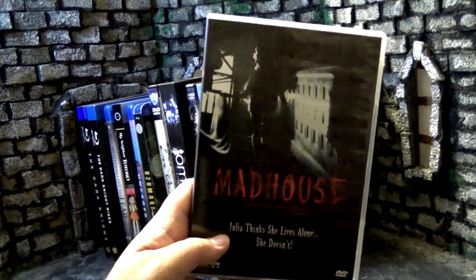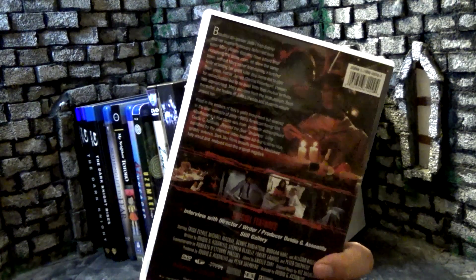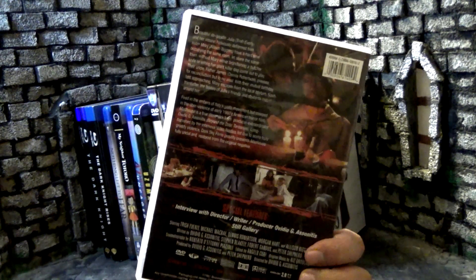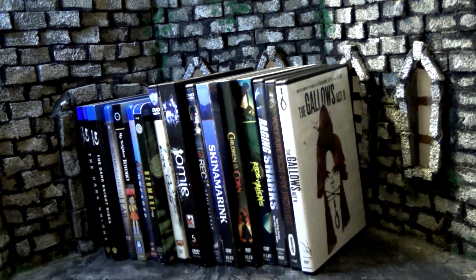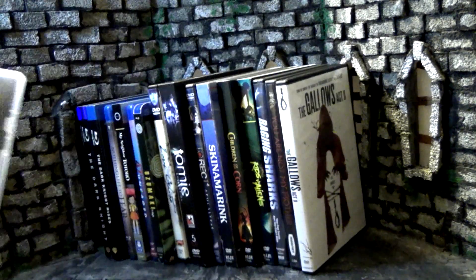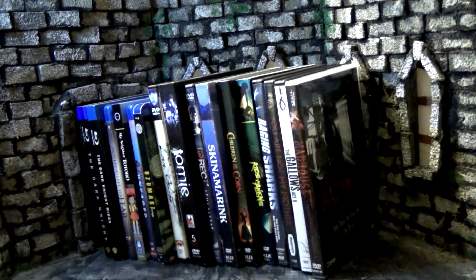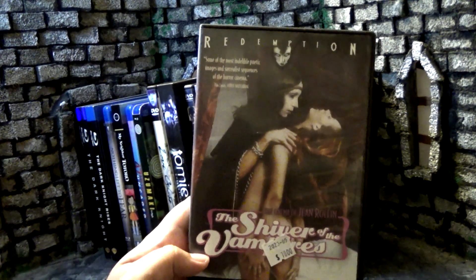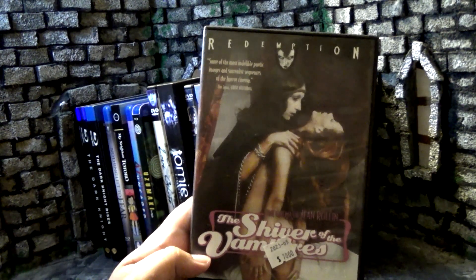Up next, I think this is an 80s movie — Madhouse. Flipping to the back: there's a girl with an evil twin who escapes from the asylum and starts killing all her friends. Gotta love a good evil twin movie. Plus it says it was inspired by giallo, so hopefully some pretty good visuals. Dark Sky Films usually has some pretty good releases. Really looking forward to seeing what this one was about.